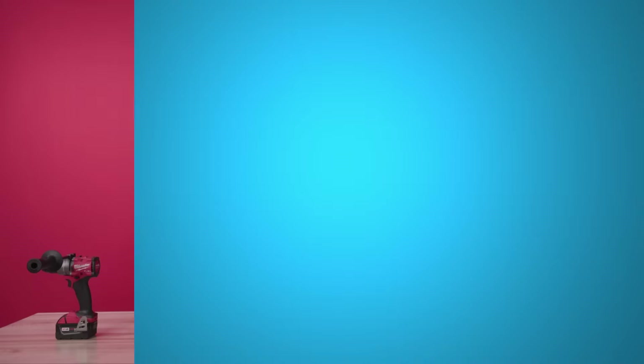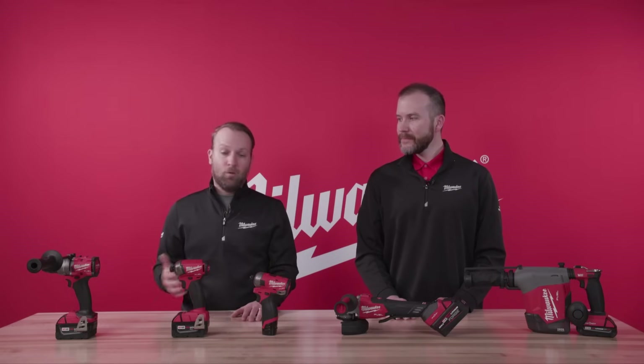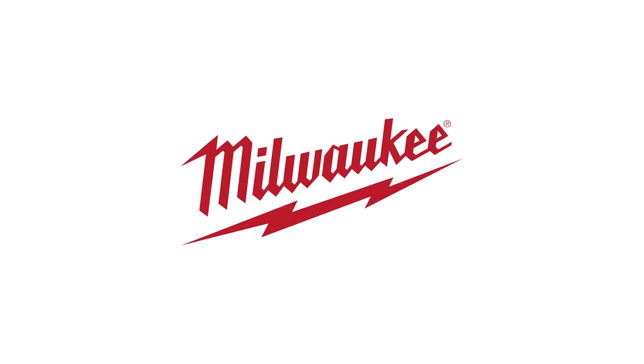Taking things from our industrial design group and then getting prototypes into the field to say, did we hit the mark? Do we need to change things up? And how do we make sure that we achieve that end goal of adding more safety or productivity? This video is brought to you by Milwaukee Tool.